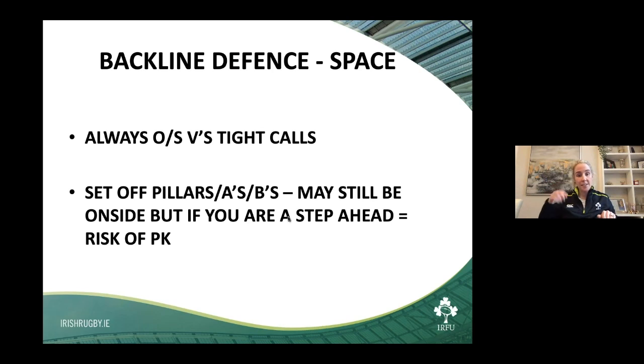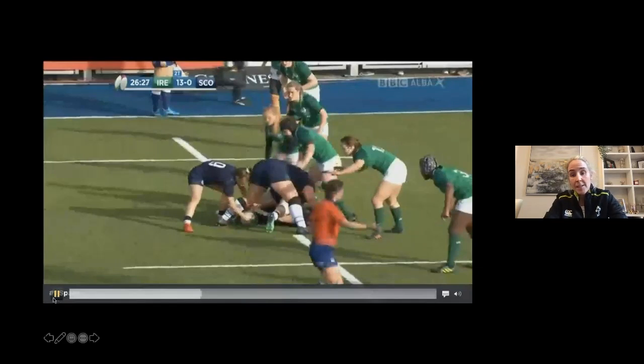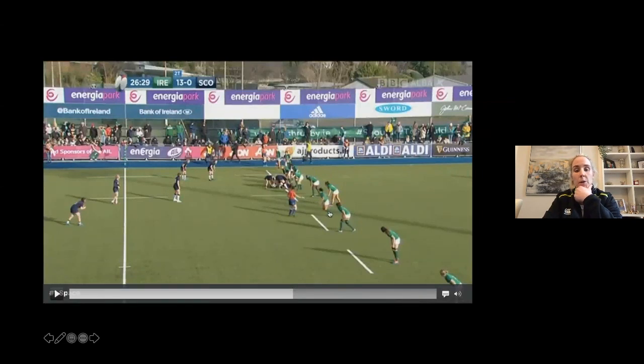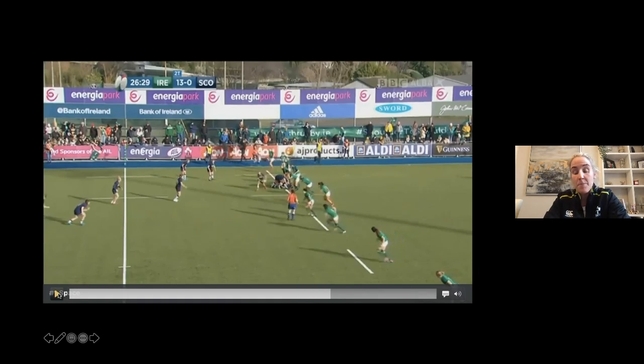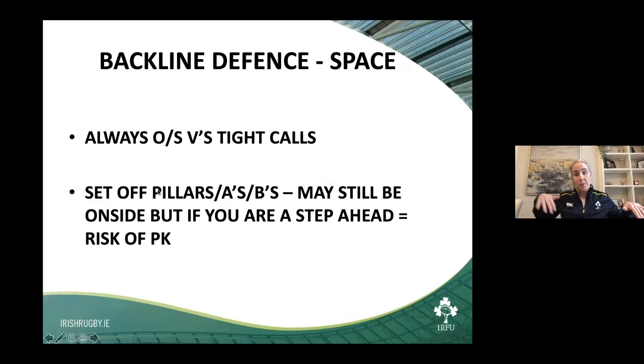If you have pillars A and B set up a meter back from the offside line and a player in the backline defense is a little bit up on the rest, they may still be onside but can be perceived by the referee — particularly if they scan late — as offside due to it being a hard push defense. We have a clip illustrating this with Lindsay Peat, the Irish player, who is up in the backline defense compared to the rest. The pillars are well onside and Lindsay is also onside, but because she is up on the rest of the defense she may be in a position to be penalized. Smartness: if you line up with the pillar A's and B's, you're in a better position not to be penalized.